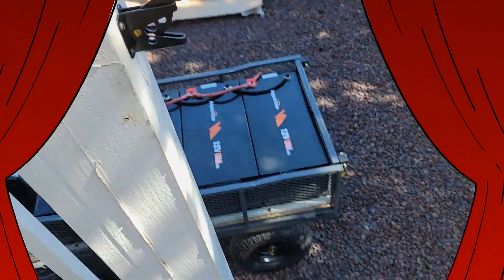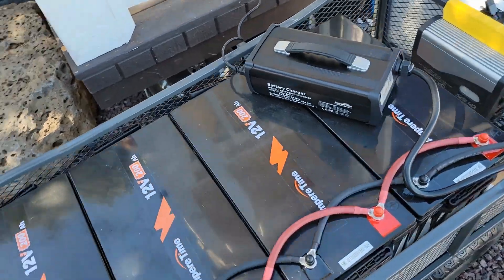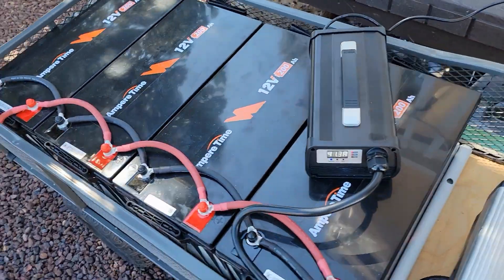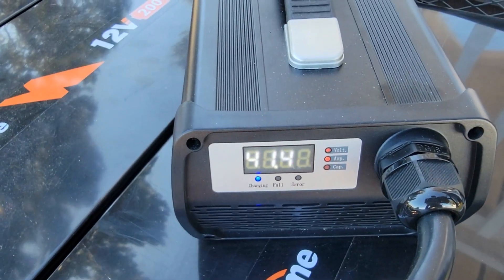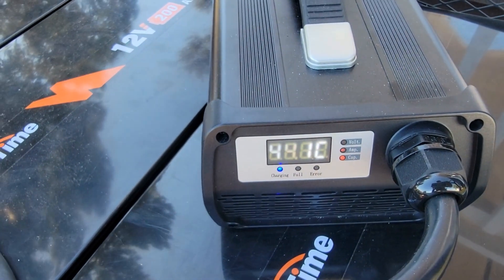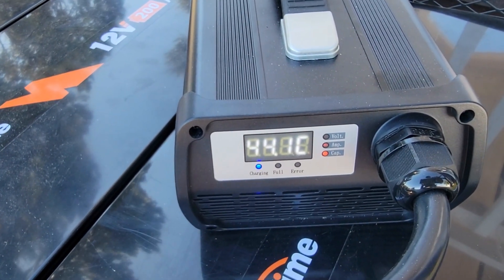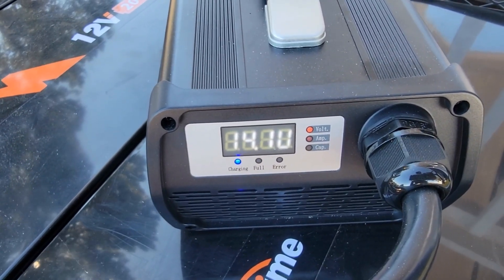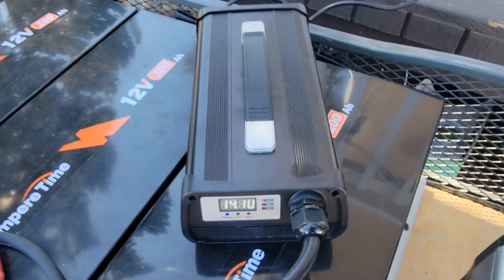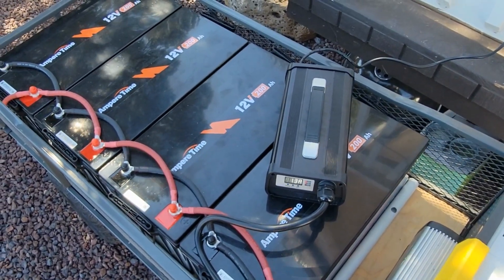Let's go out here and see what these batteries are up to. My Ampertime batteries with my Ampertime charger. This charger is putting out 41 amps. That's the temperature — I don't do the conversion in my head. I'm already up to 14.1 volts. So just a short period of time and these batteries are getting their charge.